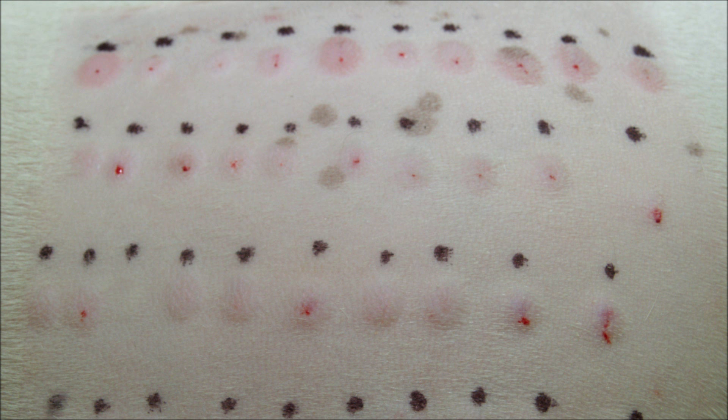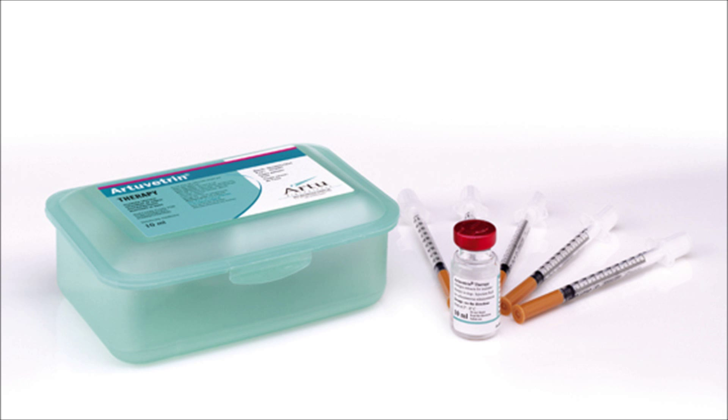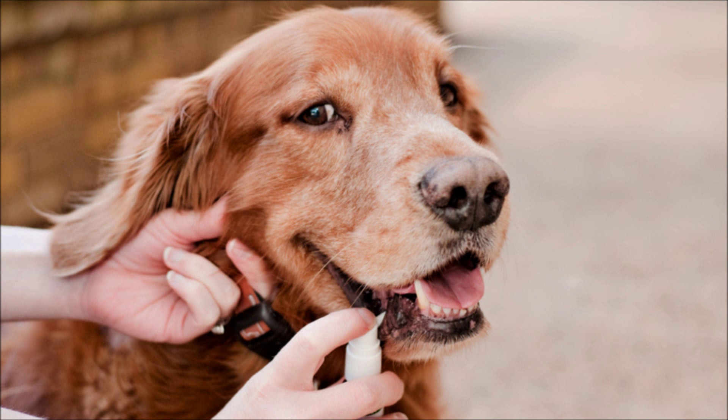Allergen specific immunotherapy can improve the symptoms of atopy by at least 50% in about 75% of cases. It can be given either by injection with maintenance injections of once a month, or by sublingual immunotherapy which is given twice a day every day under the tongue.